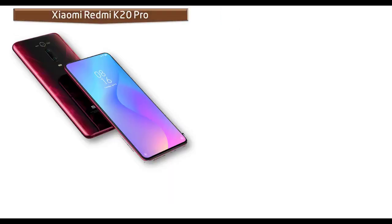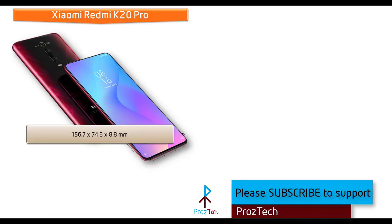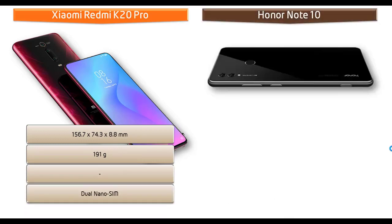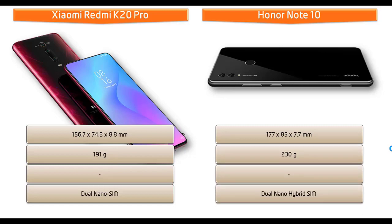The Xiaomi Redmi K20 Pro measures 156.7 x 74.3 x 8.8 mm in height, width, and thickness, and weighs 191 grams, with a dual nano SIM option. Whereas the Honor Note 10 measures 177 x 85 x 7.7 mm and is a much heavier device at 230 grams, with a dual nano hybrid SIM option.